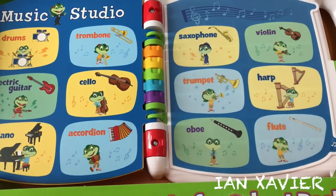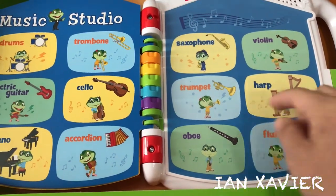Music Studio. Let's play a find-it game. Find the cello.